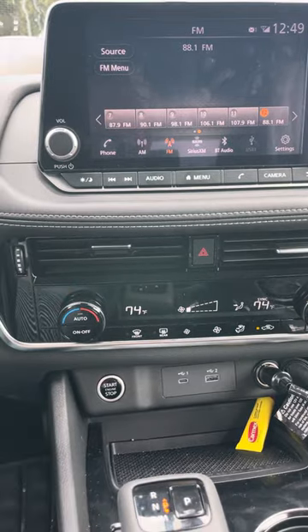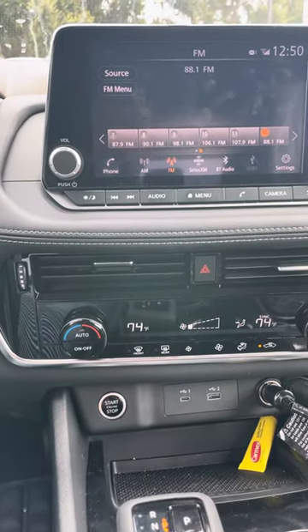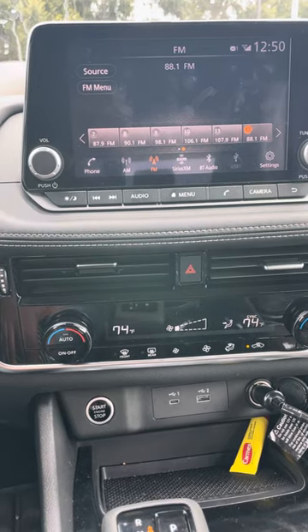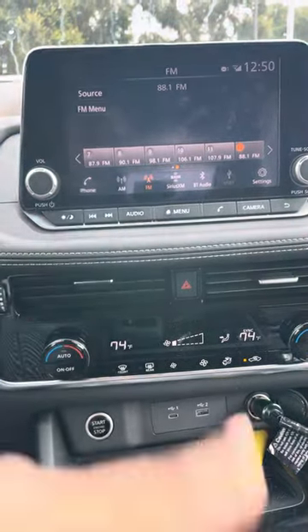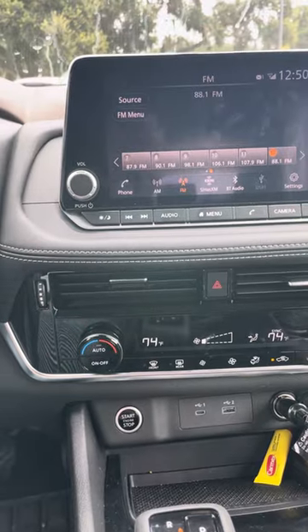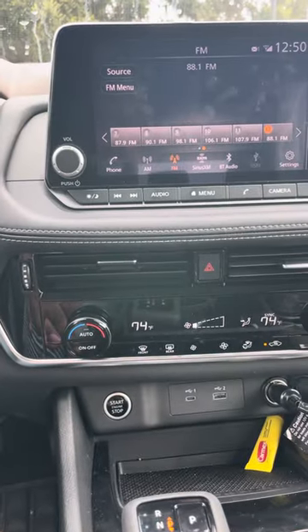There are some transmitters out there that don't sound good — I tried one from Walmart and it sounds like crap. But this one I got here, I can't pronounce it, it starts with 'SC,' I think it's a French company. I'll put the link below so you can see exactly which one I'm talking about. It sounds crystal clear — all you have to do is match the channel frequencies and that's it.